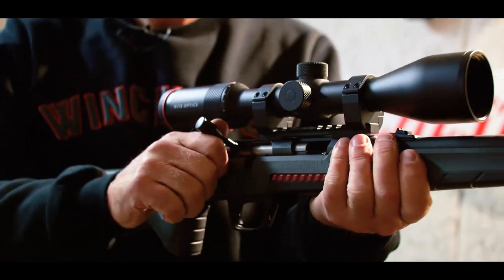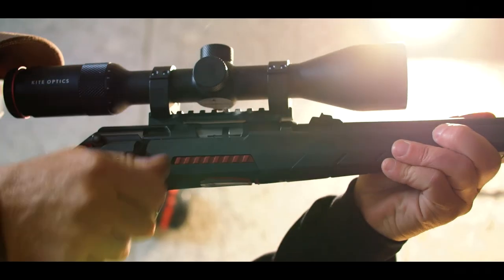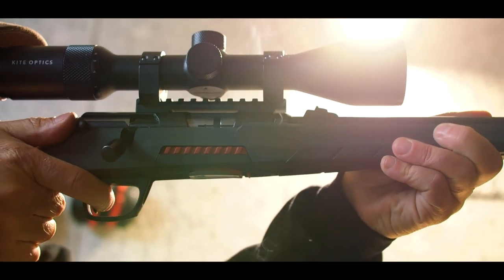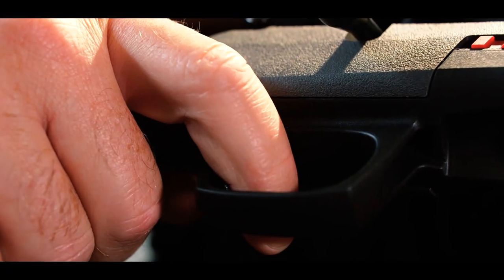The accuracy of the Expert is remarkable thanks to its exclusive components: a precision barrel, a Bentz-type semi-match chamber, a very smooth nitrided bolt, and an adjustable MOA-type trigger group.